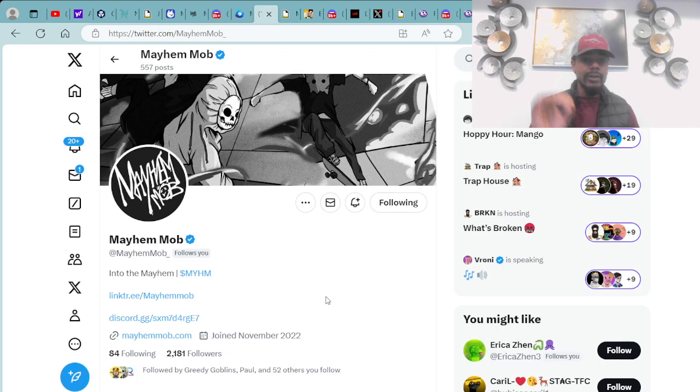Make sure if you're not staking right now that you head over to Mutants and start staking ASAP to start earning those tokens. You can check out the Mayhem Mob on Twitter at Mayhem_Mob_. We're moving forward into the Mayhem with lots of use cases and utility coming for the token. You can check out Mayhem Mob at MayhemMob.com, Twitter, or their Discord, also linked in the description.